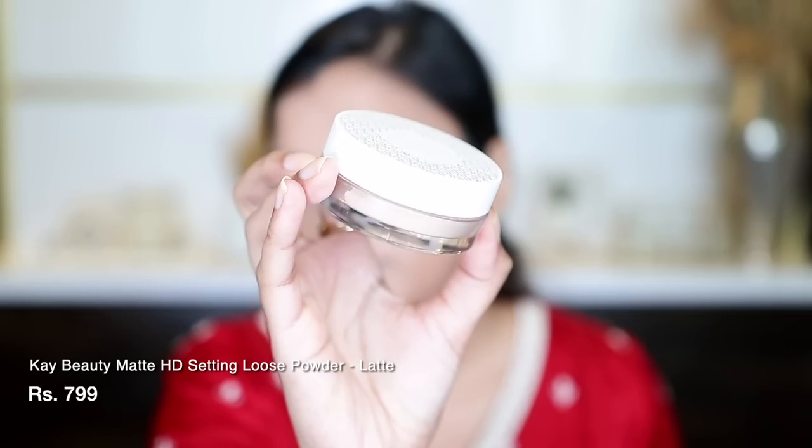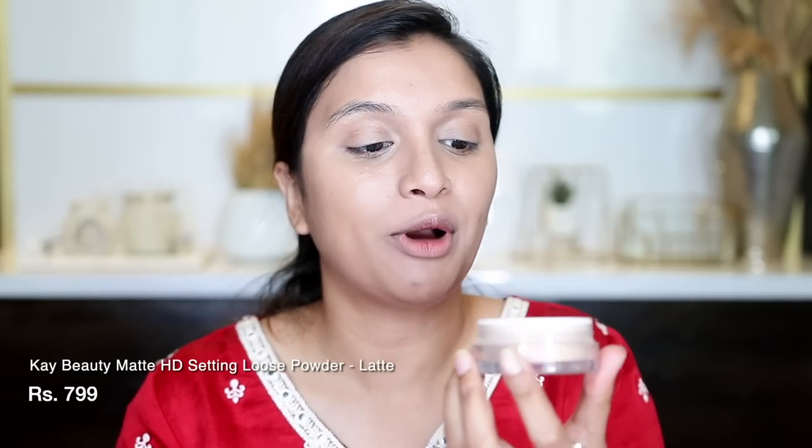I'll blend the remaining concealer with a beauty blender — this one is also from Plume Dot Co and it's very soft. Next, I am going to set everything with K-Beauty's Edge Tea Setting Loose Powder in the shade Latte. This is my favorite setting powder — it gives me very smooth skin. I'm setting it using the Plume P23 brush.